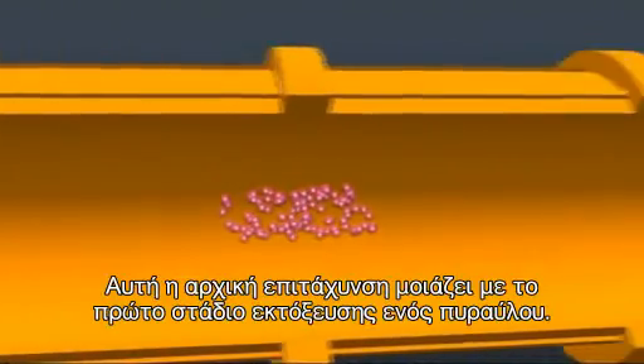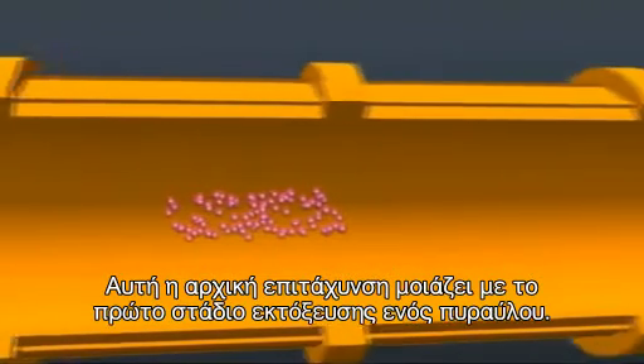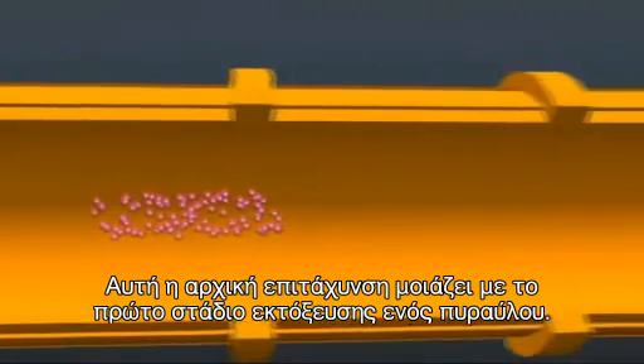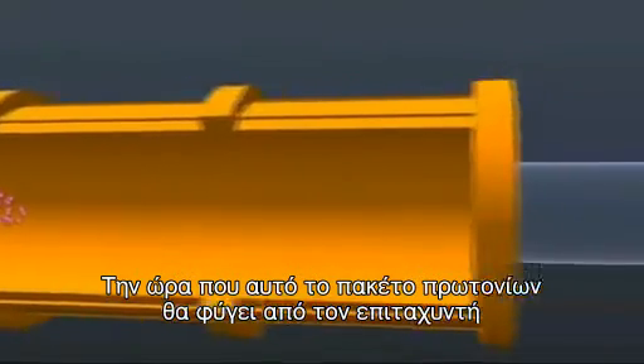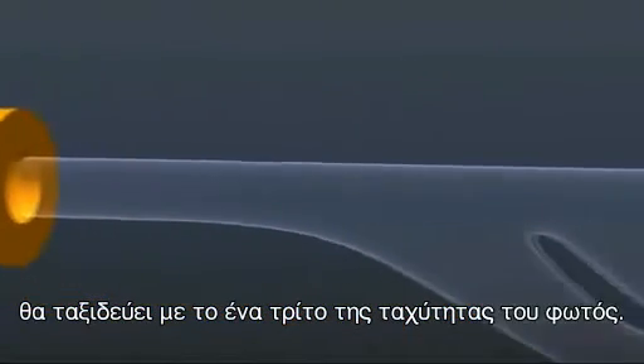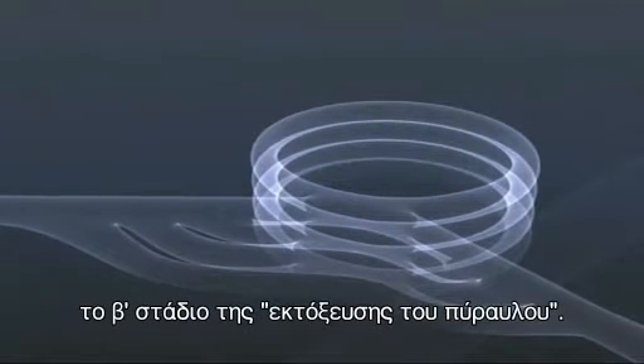This initial acceleration has caused LINAC-2 to be likened to the lumbering first stage of a huge rocket. By the time this packet of protons leaves LINAC-2, it'll be travelling at one-third the speed of light. It's about to enter the booster — stage two of the rocket, if you will.